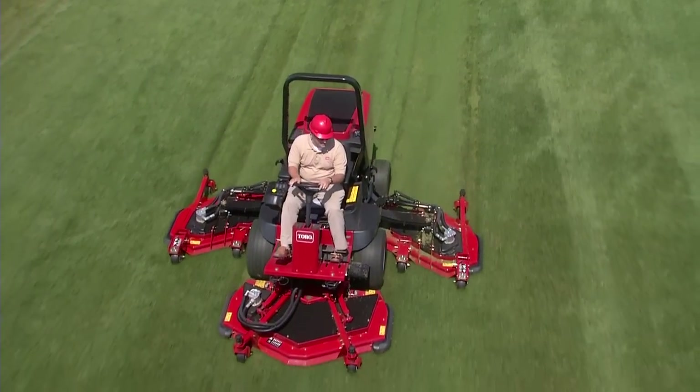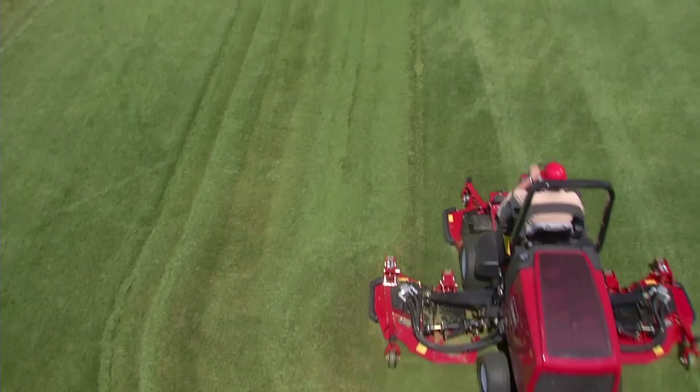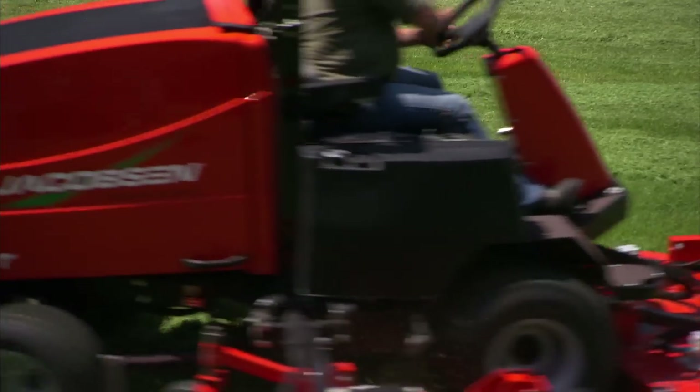These mowers also feature a compact wheelbase that lets you mow a back and forth pattern with no uncut circle — something our competitors just can't do.